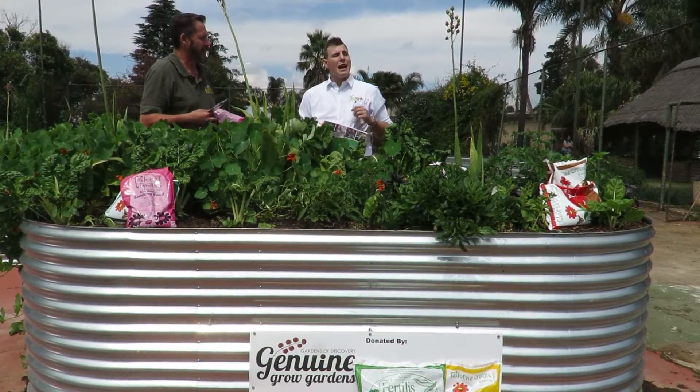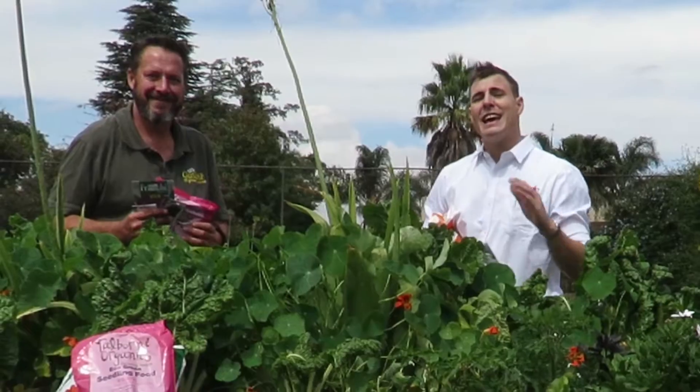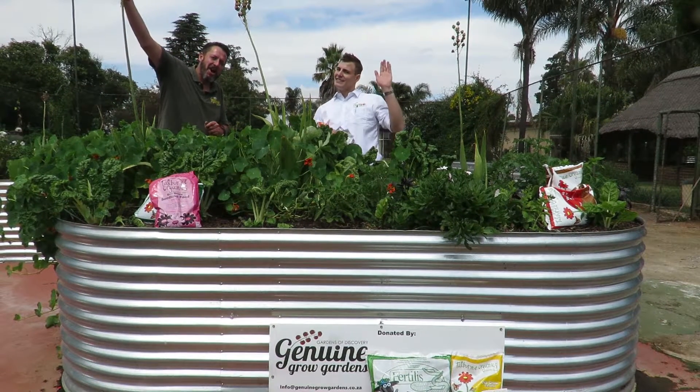Absolutely, guys — get involved! Click the link in the description above or below. Follow the instructions on the link. Thank you for taking part, guys. We look forward to seeing you in the entries. Until next time, happy gardening. Happy raised-bed gardening!